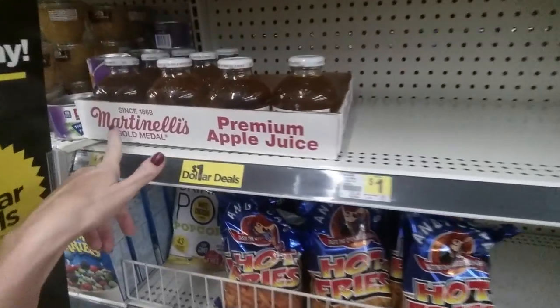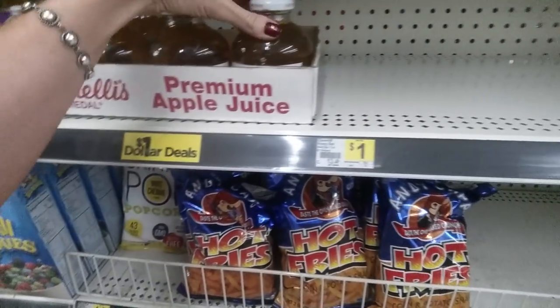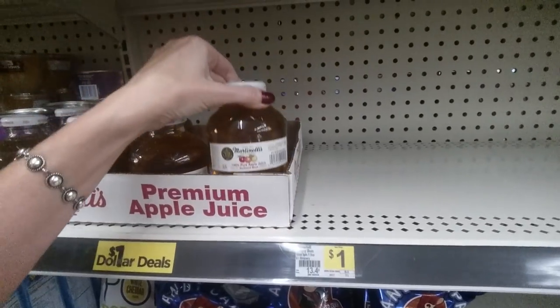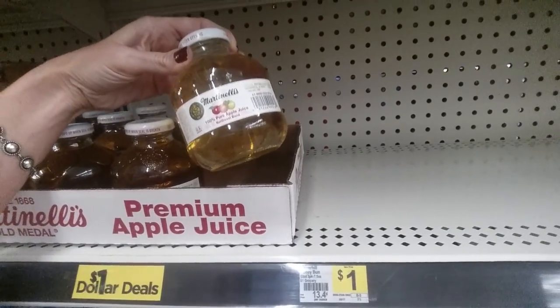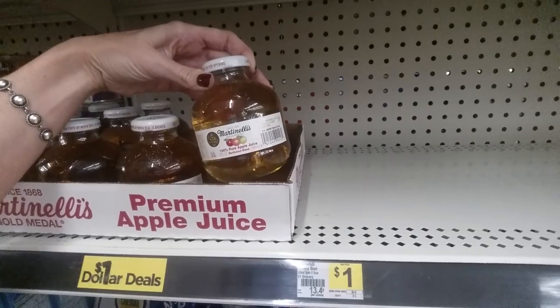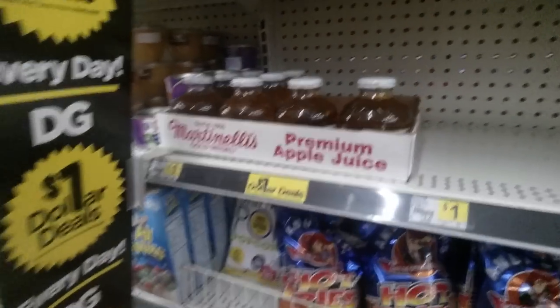Right now I'm in the food aisle, and I love these — Martinelli's Gold Medal Premium Apple Juice. Look how little that is. It's a little glass bottle, and these are $1 each. Isn't that cool? It's the Northwest Blend, 100% pure apple juice by Martinelli's. It's so good.